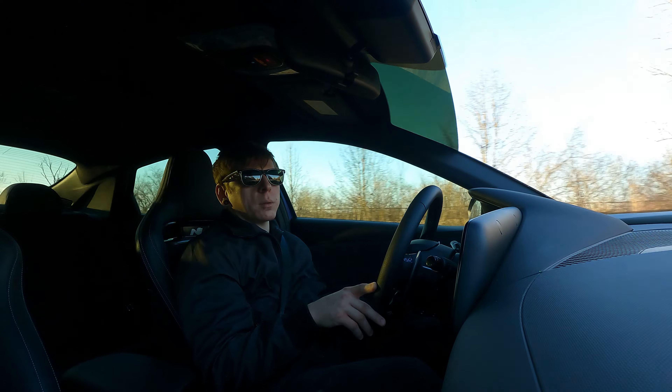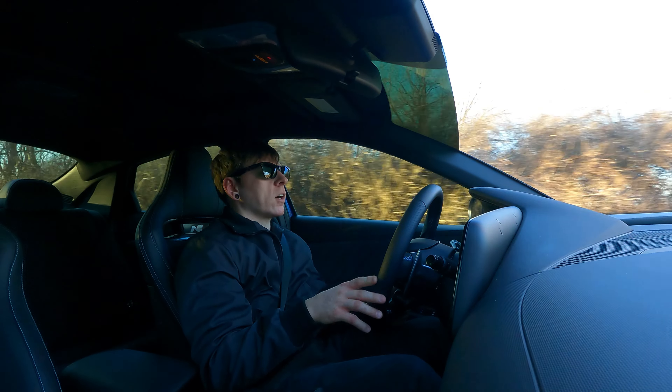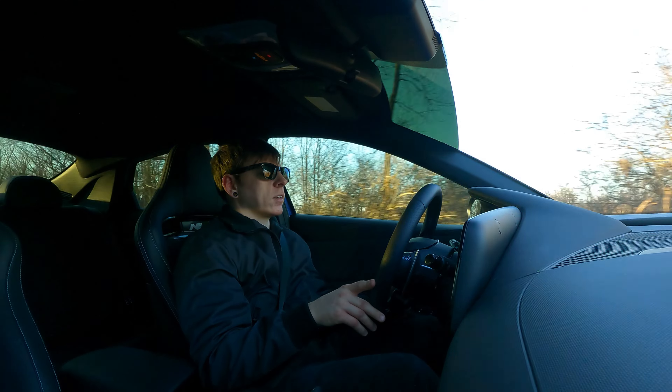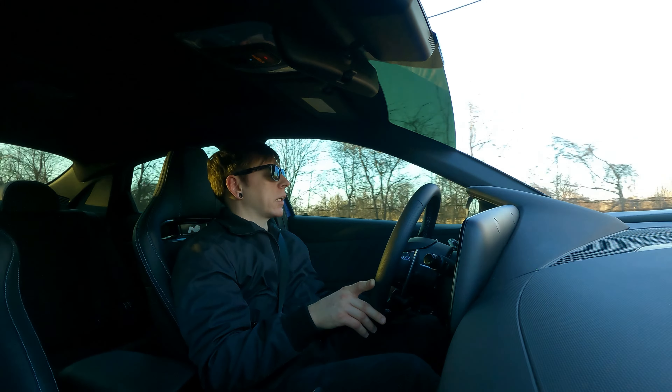Let's not forget to mention the exterior — the color of this car. The color name is actually Intense Blue, and yeah, it's a pretty accurate name. This thing is insane, especially when the sunlight hits it.